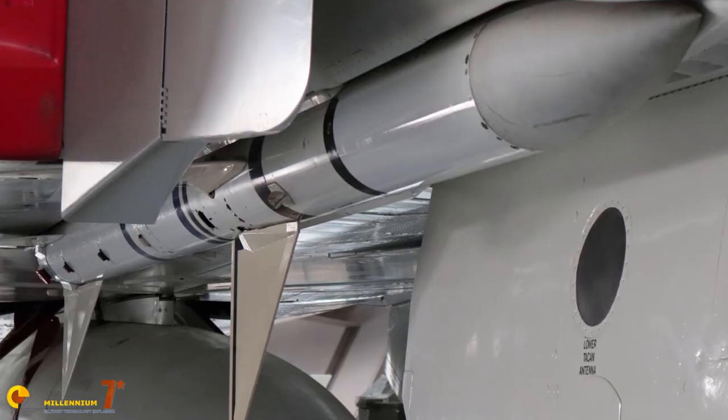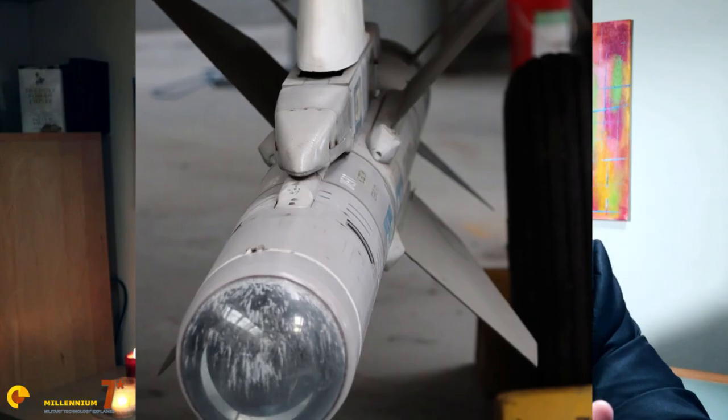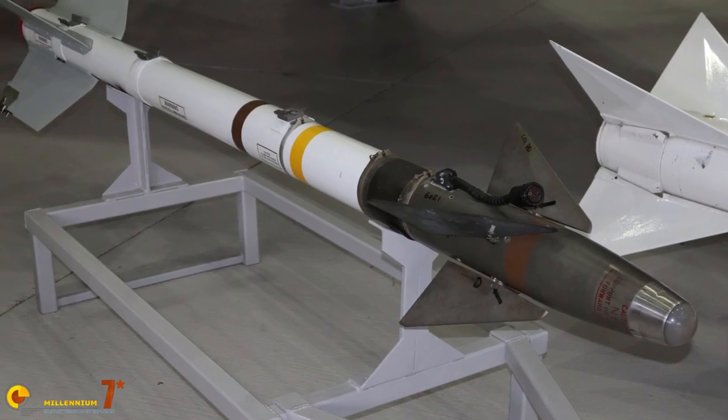This is the first video of an entirely new series dedicated entirely to air-to-air missiles. This is a subject that is hardly covered in detail on YouTube or on the internet — you have to do some serious research to understand the things that we are going to discuss in this series.